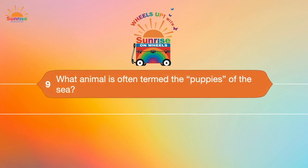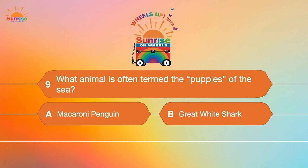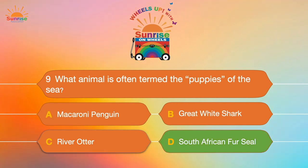Question number nine: What animal is often termed the puppies of the sea? A. A macaroni penguin. B. A great white shark. C. A river otter. Or D. A South African fur seal. You got it — the South African fur seal! Aren't they cute?